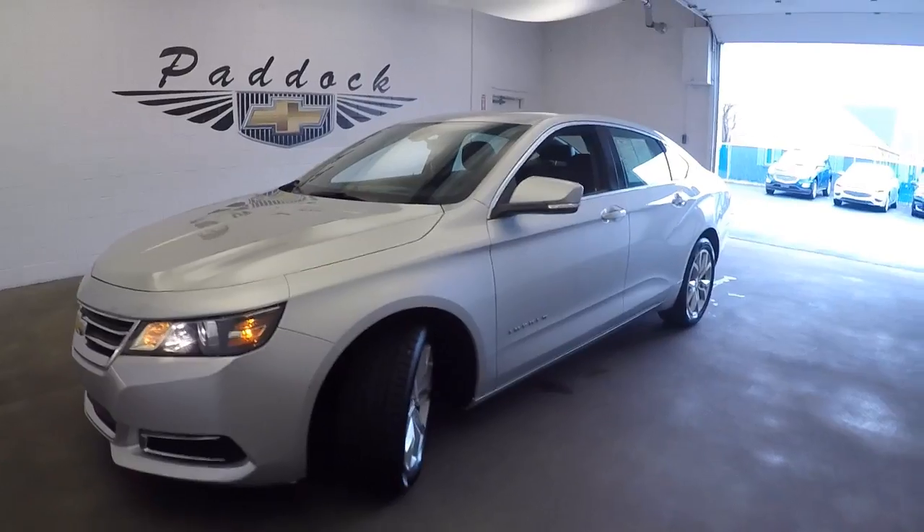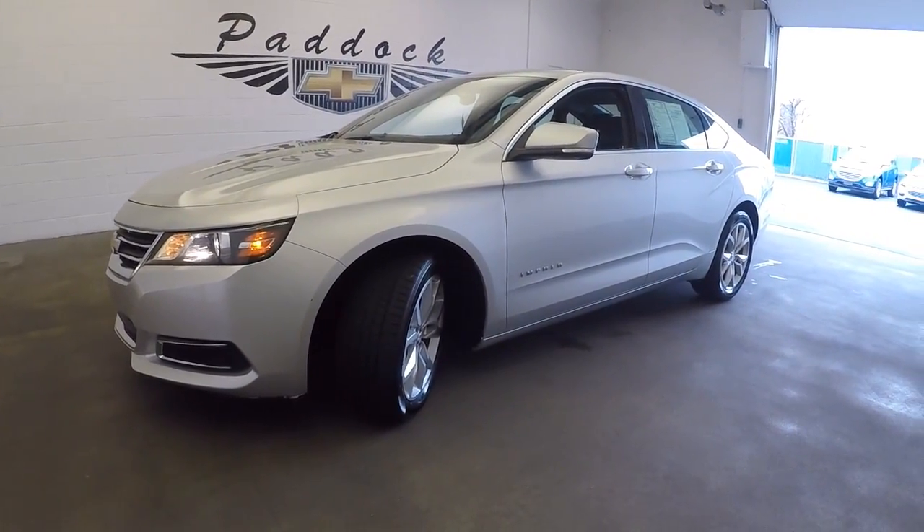To find out more about this Impala, give us a call at 876-0945.